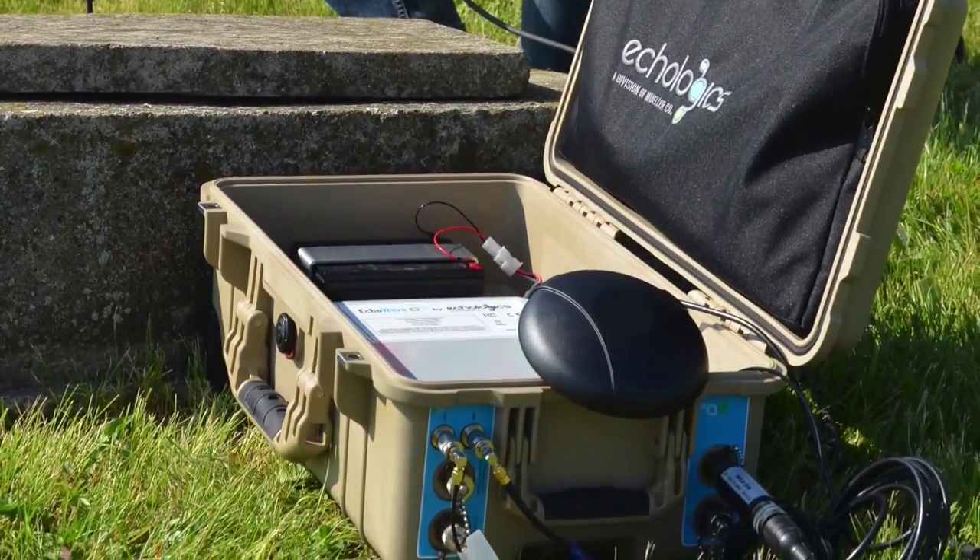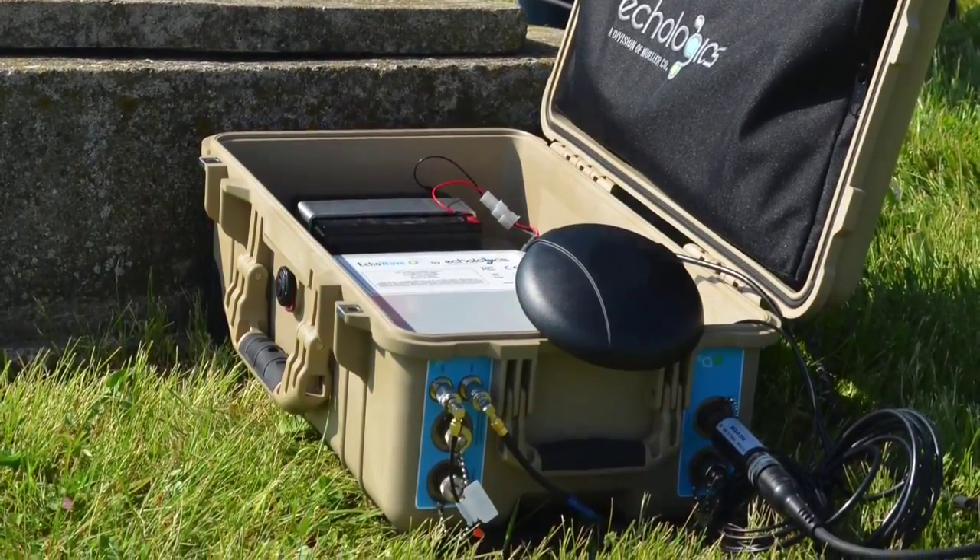So we developed — we took that technology, which is cell-based and web-enabled, and we essentially put it into a rugged package. The first project we are doing is in Malaysia, and they're literally moving these boxes every night and doing leak detection on large diameter pipes and finding lots of leaks.